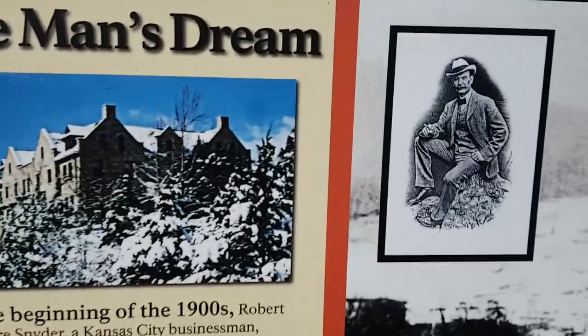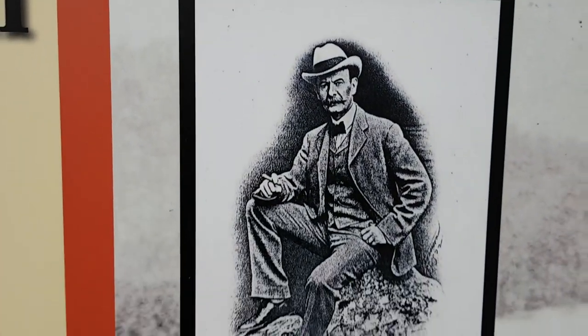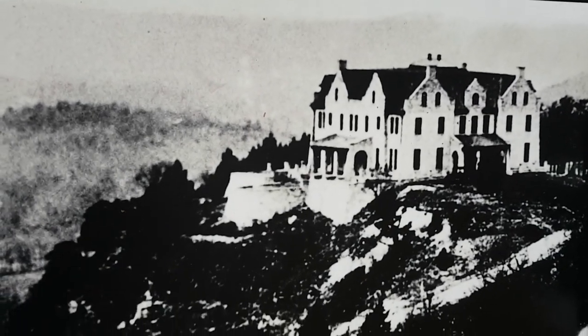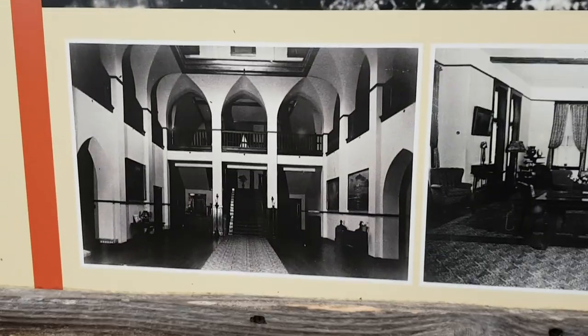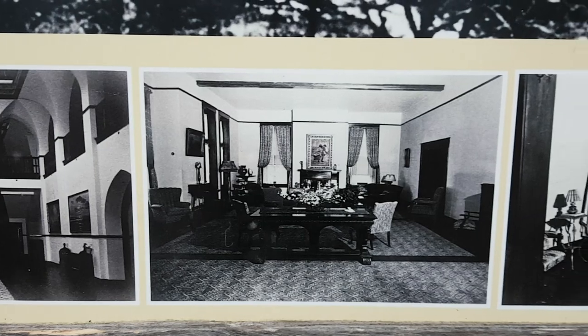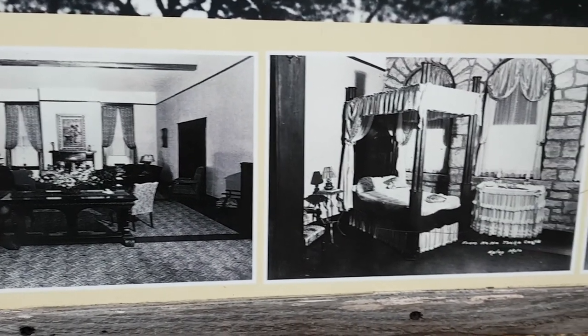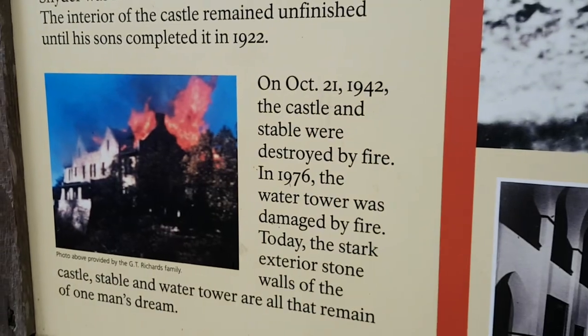So here's the guy that built the place, I guess. It says on October 21st, 1942, the castle and stable were destroyed by fire.